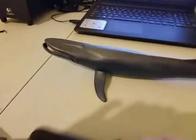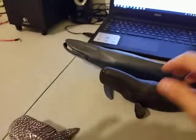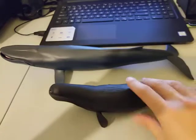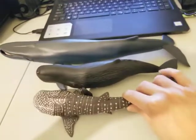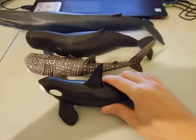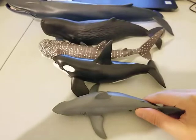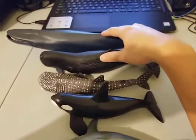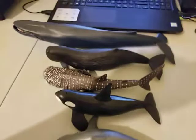Now let's look again at the size. These two — the Blue Whale and Sperm Whale — are accurate in terms of size. Using the Blue Whale as the reference at 100 feet long, the Sperm Whale would be correct in size. But the Whale Shark should be a bit shorter or smaller, the Killer Whale should be shorter again, and of course the Great White Shark needs to be shorter too. So these two are accurate, but these three have to be smaller if you're talking about real life.